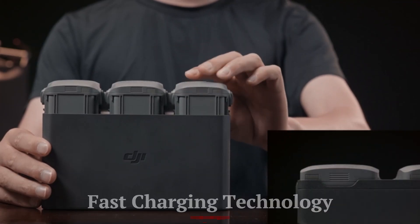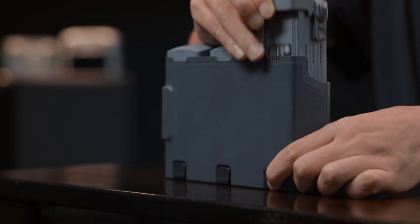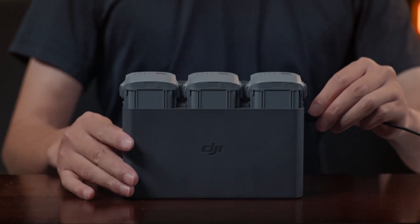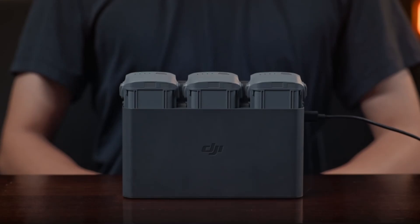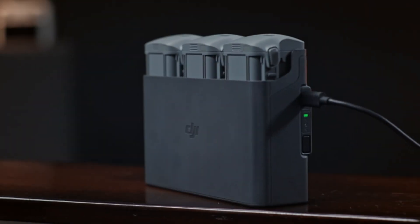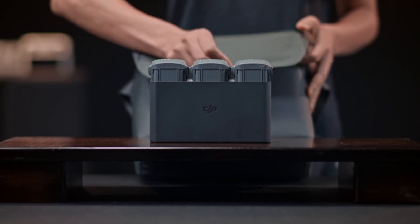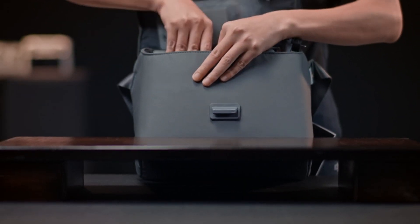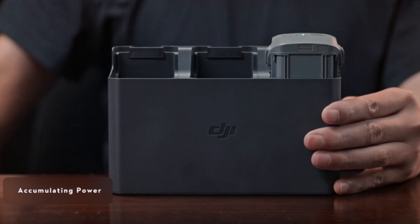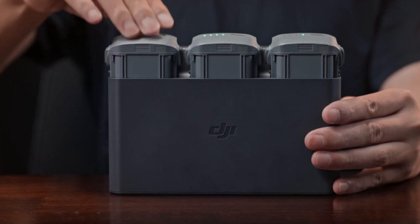One of the standout features of the DJI Dock 2 is its rapid charging capability. The dock is equipped with advanced charging technology that significantly reduces downtime between missions. Drones can be quickly recharged, ensuring they are always ready for their next flight. The charging process incorporates intelligent battery management systems that monitor and regulate the charging cycle to prevent overcharging and overheating, ensuring the longevity and health of drone batteries.